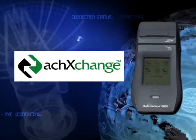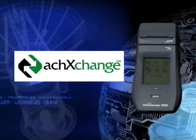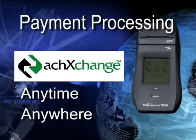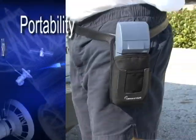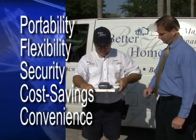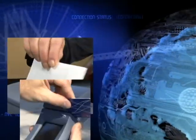The combination of ACH Exchange and the Mobilescape 5000 represents the successful blending of state-of-the-art systems to provide payment processing anytime, anywhere, and delivers portability, flexibility, security, cost savings, and convenience to the user. It's the complete solution for remotely processing both checks and credit cards.